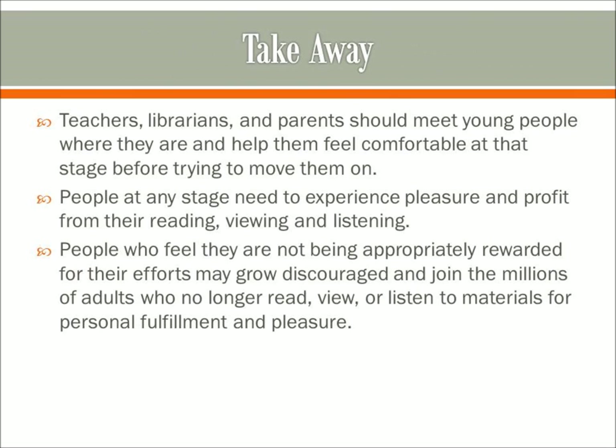Looking at these different stages, some things we need to take away from this discussion are: teachers and parents need to make sure that they are meeting young people where they are and help them feel comfortable at that stage before trying to move them on. Students need to find pleasure in reading wherever they are — we can't force them along or they will stop enjoying it. People at any stage need to experience pleasure and profit from their reading, viewing, and listening. People who feel they are not being appropriately rewarded for their efforts may grow discouraged and join the millions of adults who no longer read, view, or listen to materials for personal fulfillment and pleasure. I just read a scary statistic that said one in four Americans read zero books per year. So let's keep this in mind when dealing with young people and reading.